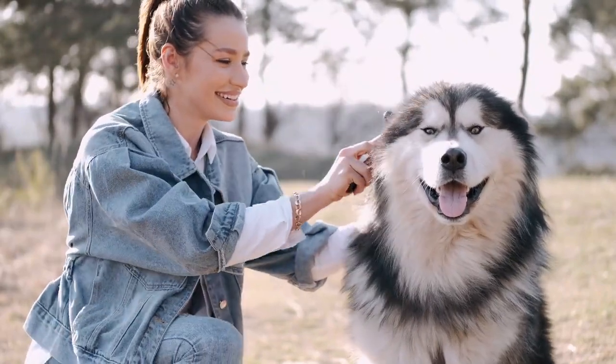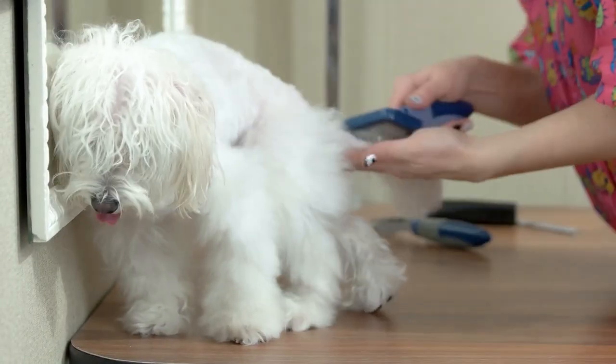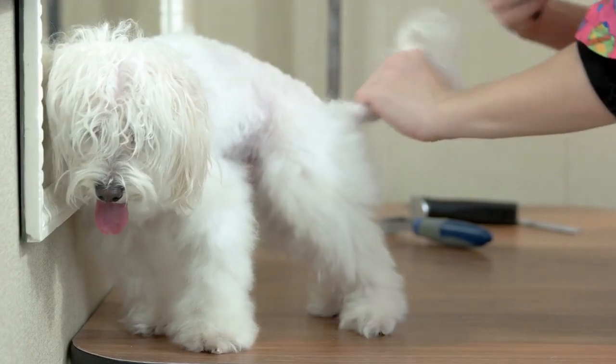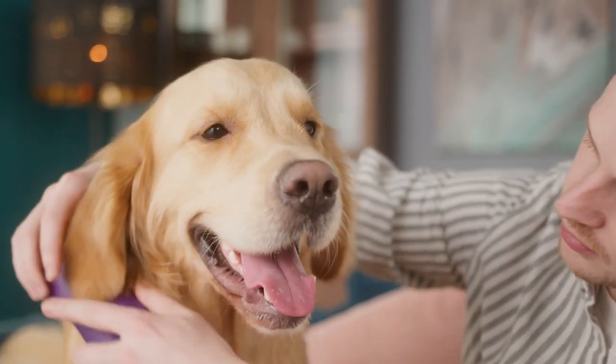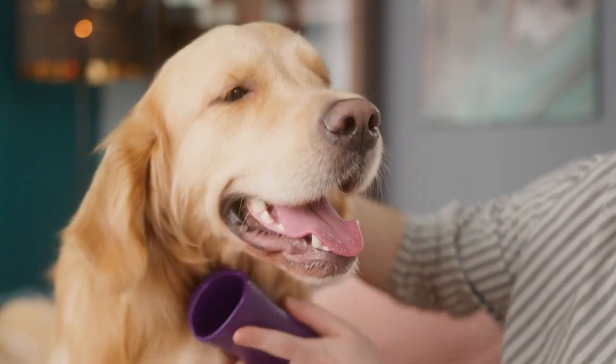Always look for burrs and other plant matter, mats — which commonly develop behind the ears and under the legs — as well as any scratches or scrapes on the skin before brushing. Although all dogs shed, some do it more frequently than others. Routine brushing can improve the control of shedding. After brushing and washing your dog, you should consider giving her a trim.